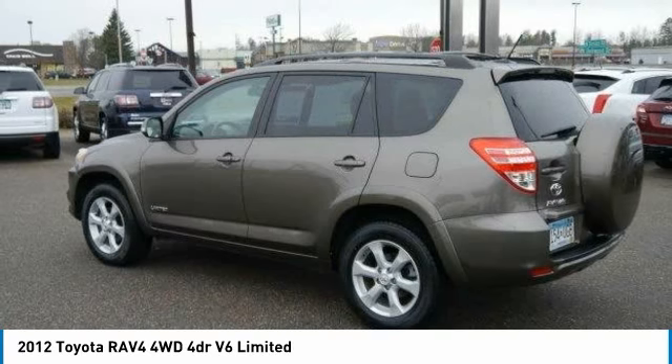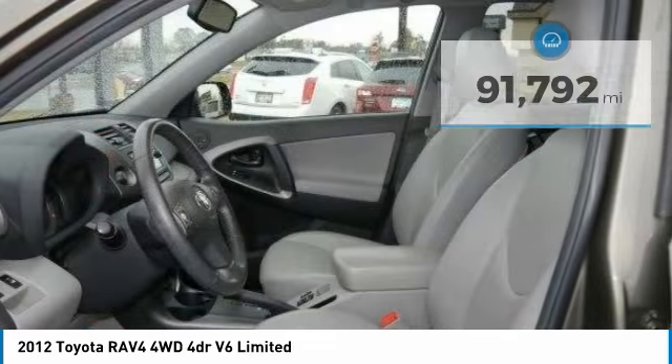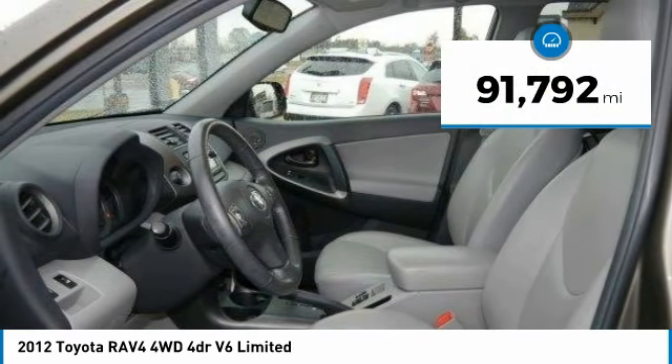This highly evolved, well-packaged crossover SUV lets you have it all. This vehicle has less than 95,000 miles.